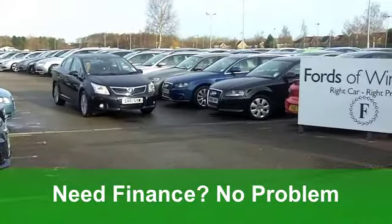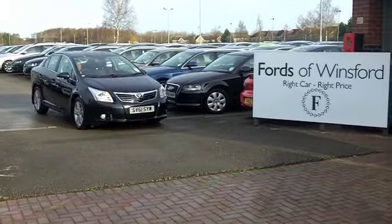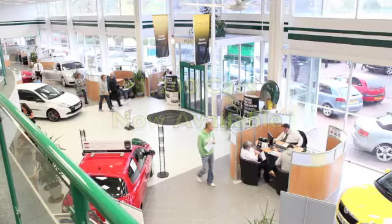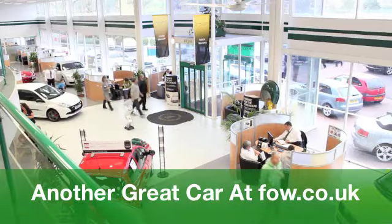If you've got an old car that you'd like to part exchange, or if you need finance, that's all sortable for you with pleasure. Come and have a test drive with no obligation at the Fords of Winsford.